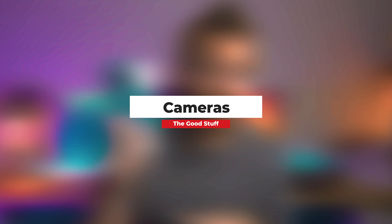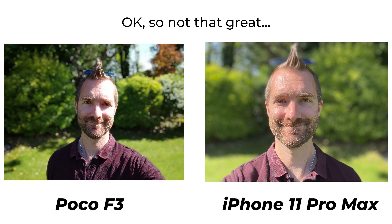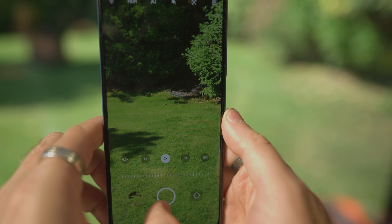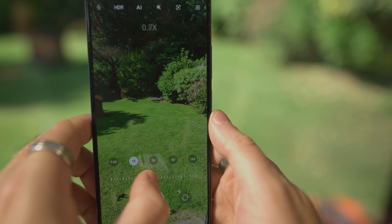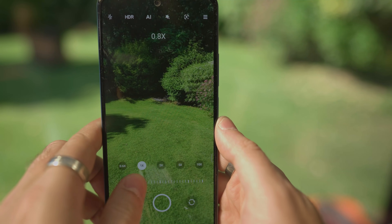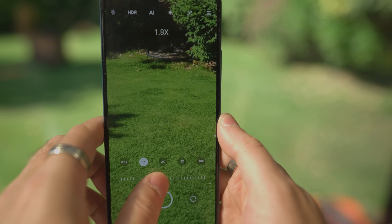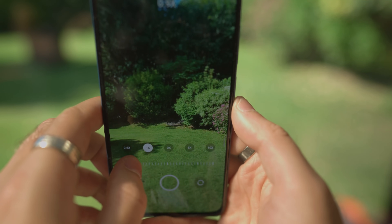I really like the cameras — they get some great quality photos, the colours are great, and it's responsive thanks to the Snapdragon 870, so there's no tapping the shutter and waiting. I'd say image quality is comparable to the iPhone Pro Max, which costs around £1,500 at launch — compared to this phone that's five times cheaper. Incredible.